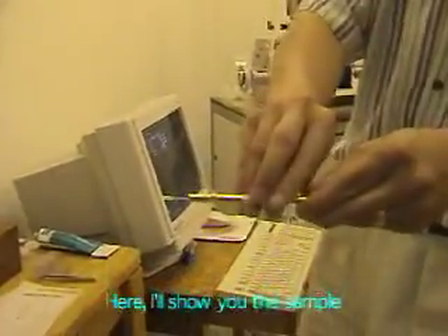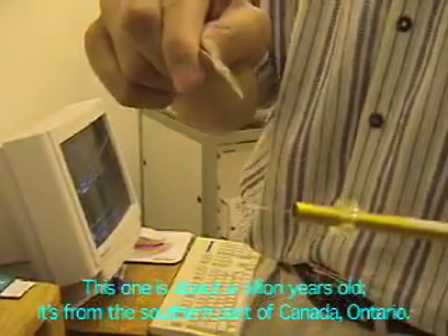Let's take a picture of the sample. So where is the sample from? This one is about a billion years old. It's from the southern part of Canada, Ontario.